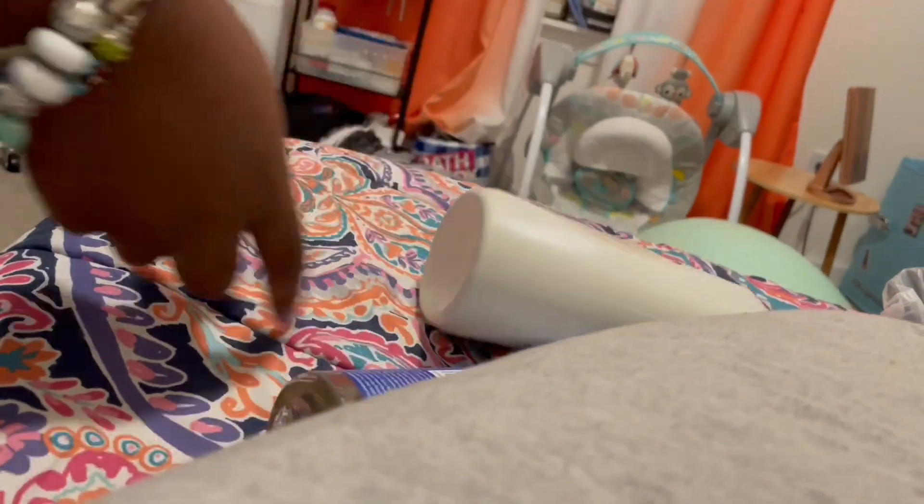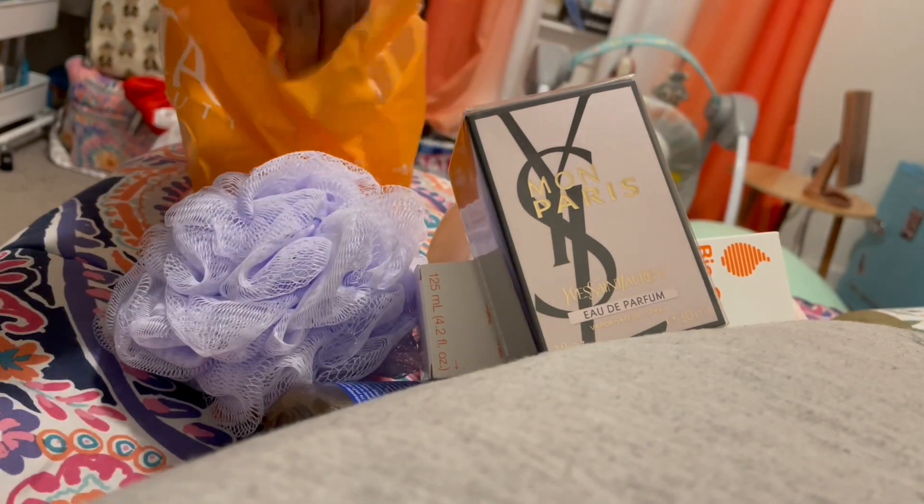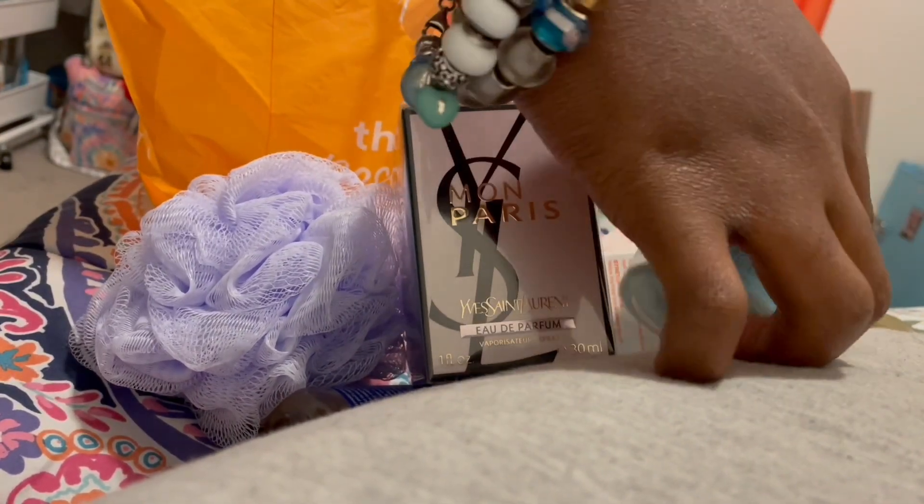Hi you guys and welcome back to the channel. As you can see by the title, today we're going to be doing my pregnancy shower routine. I bought new items from Target and Ulta, so I want to see how they work with my skin.